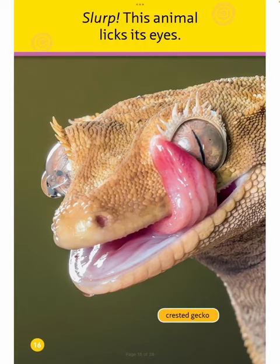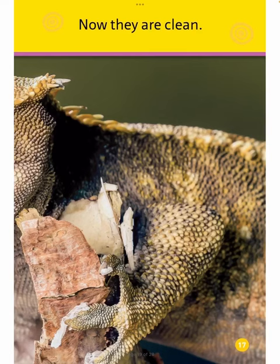Crested Gecko. Slurp. This animal licks its eyes. Now they're clean.